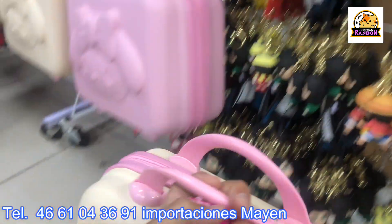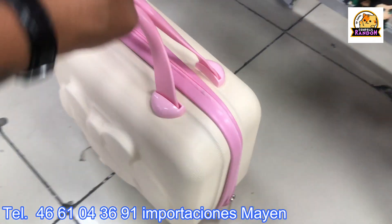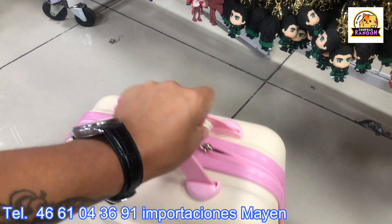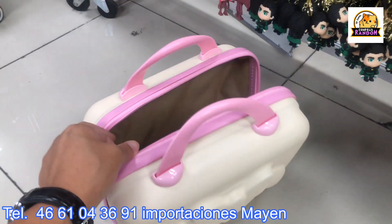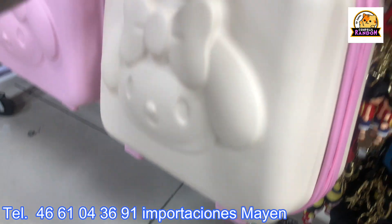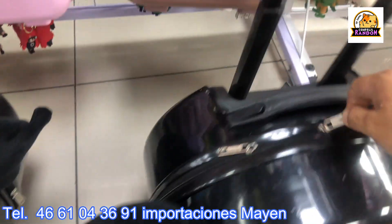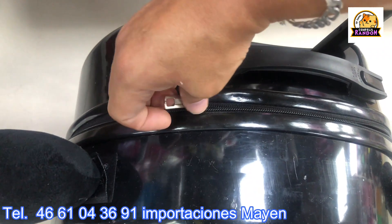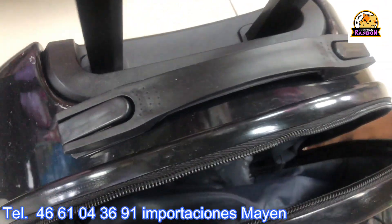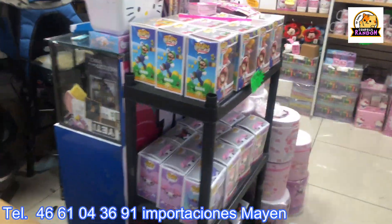I'd like to take one down for a better look. It's like rigid plastic and the bag is spacious. It has a compartment inside with some small pockets — great for offering to customers. The other one is even bigger. Shipping is available across the whole republic, and delivery takes about 2 to 3 business days.